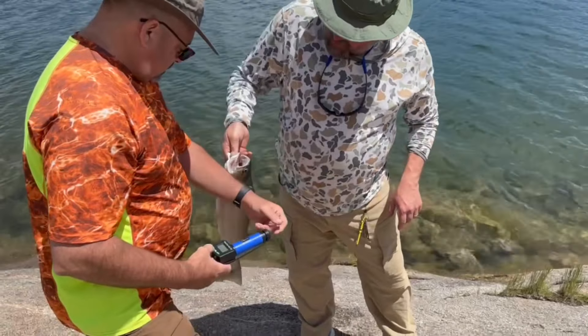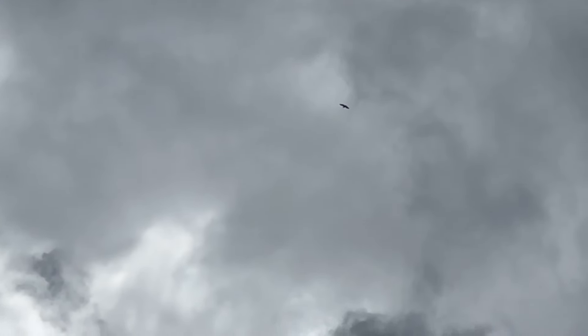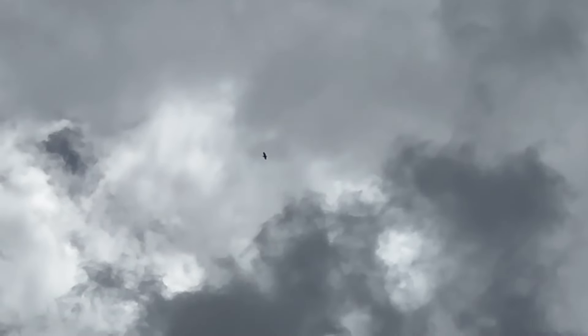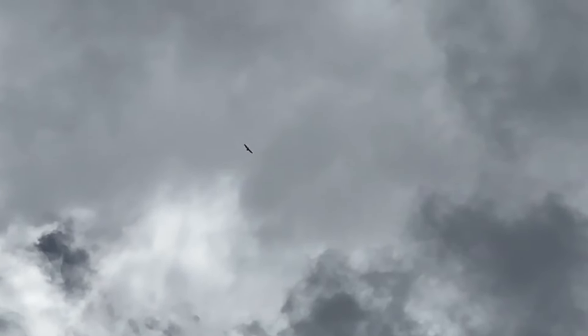I'm going to rub some fish juice on you. I think that's a bald eagle way up there — I mean way up there. When it was lower I could see a white head and tail. Kind of hard to tell now, but that's cool. It's up there soaring away.